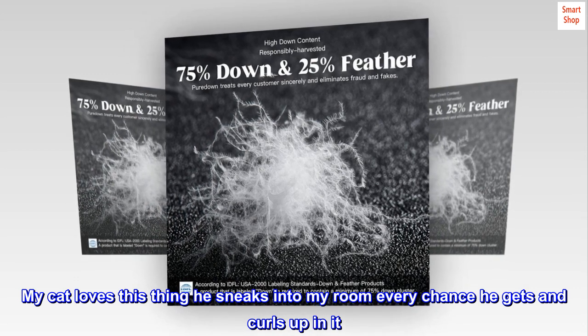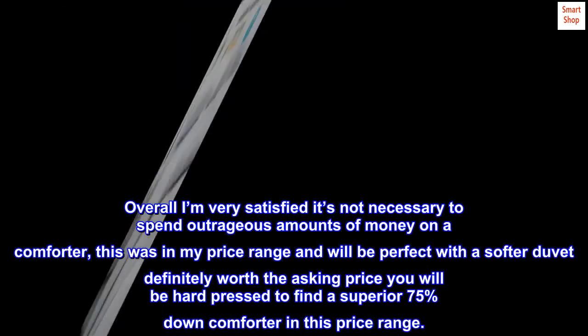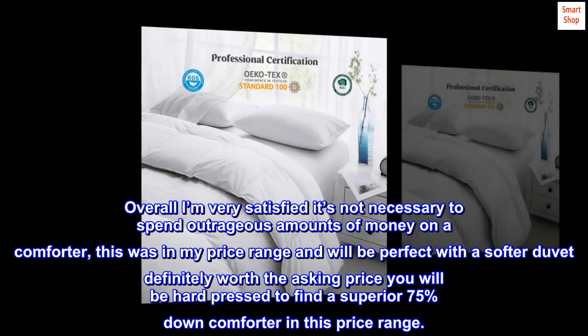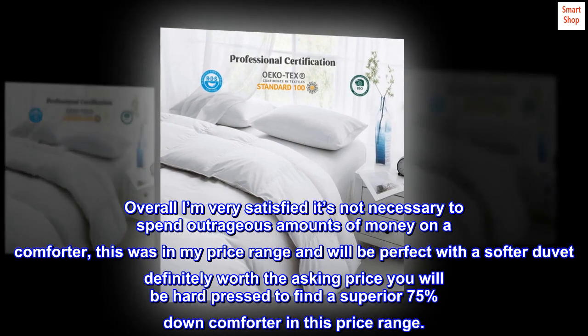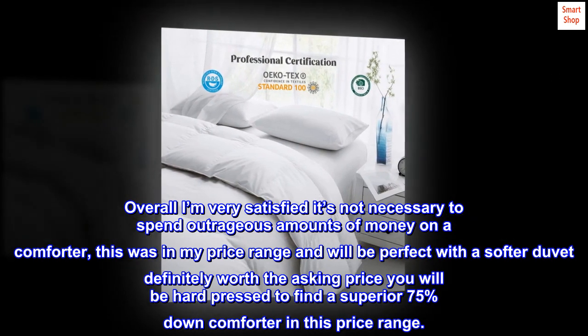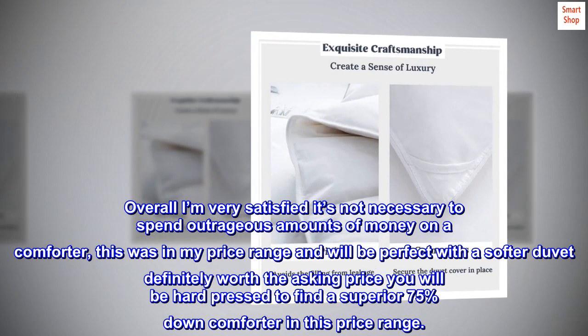'This is still breathable and doesn't get too hot. My cat loves this thing — he sneaks into my room every chance he gets and curls up in it. Overall, I'm very satisfied. It's not necessary to spend outrageous amounts of money on a comforter. This was in my price range and will be perfect with a softer duvet. Definitely worth the asking price — you will be hard pressed to find a superior 75% down comforter in this price range.'